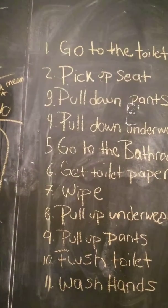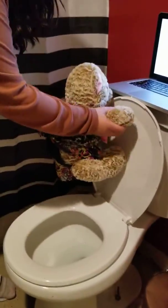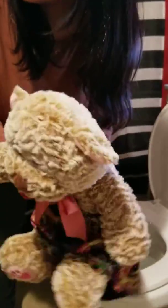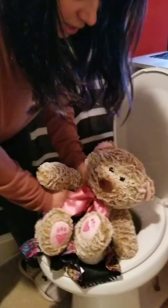First, we go to the toilet. Then, we pick up the toilet seat. Then, we pull down our pants. And then, pull down our underwear. And we go to the bathroom on the toilet.